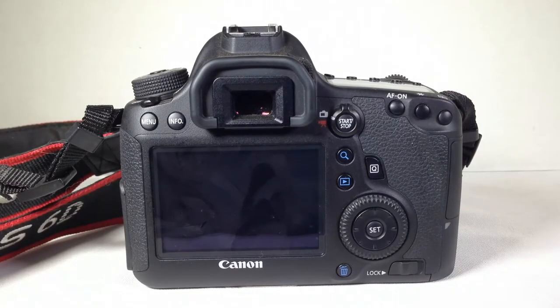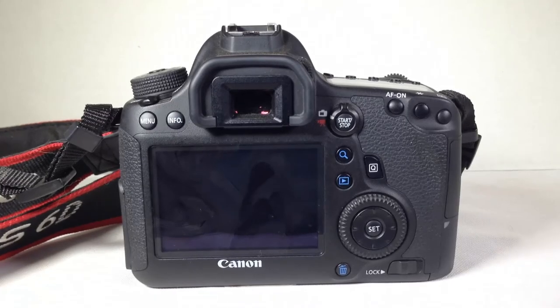Around the back side, you've got your menu button, info button, and start/stop button. There's a little switch to toggle between taking photos and video. You've got autofocus controls, up top the AE lock button and autofocus point selection button, and down below the zoom-in button and play button. The queue button is your card slot cover button. You've got your garbage can button below the locking mechanism, and the big dial is your quick control dial for settings and navigating the menu.